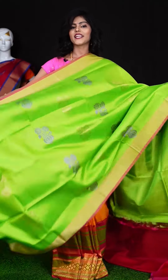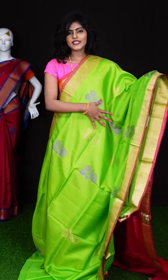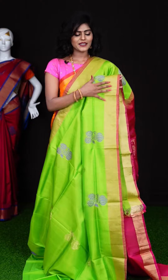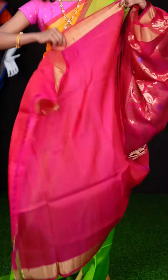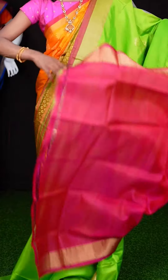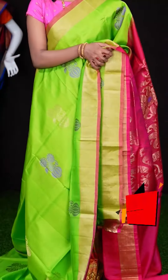Here we have a padded green colour saree in combination with pink colour. All over the body you can see it has got golden zari flat design, and a beautiful golden zari plate border. Have a look at this pallu — contrast one which looks very pretty. When it comes to the blouse, it's in contrast pink colour — a plain blouse with border. The item code is LV2383 and the price is ₹6,490 only.